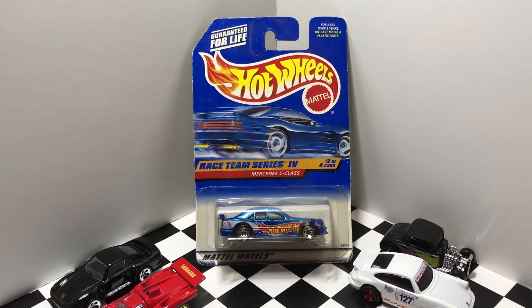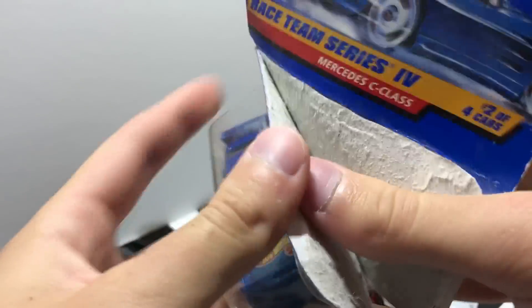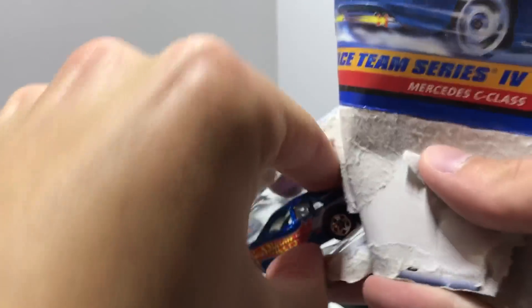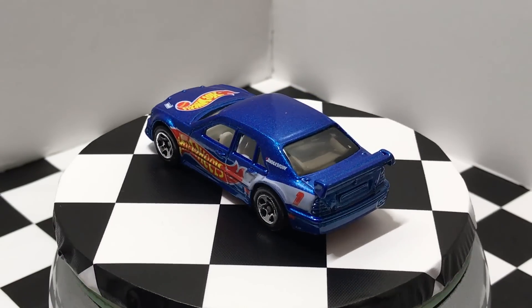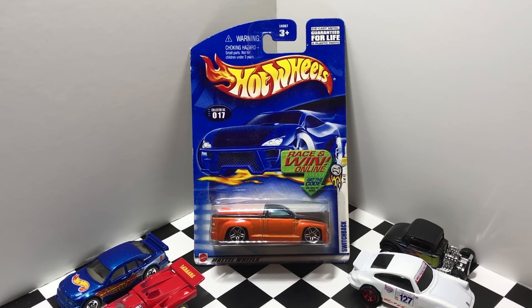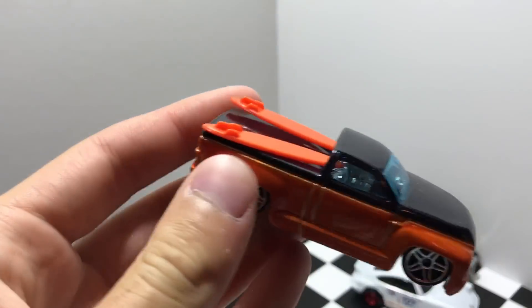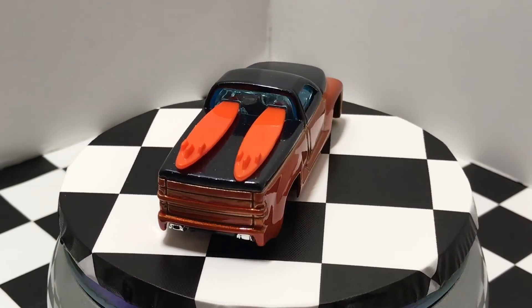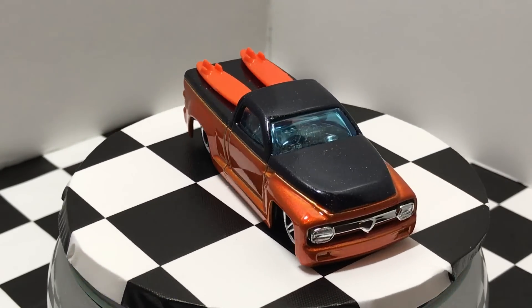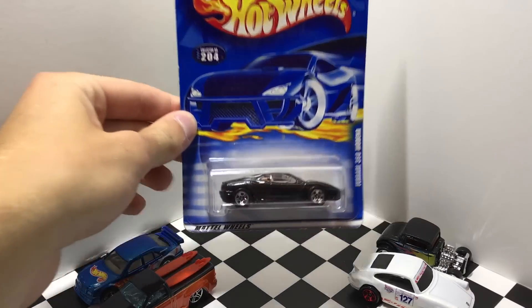From the Hot Wheels Race Team series we have the Mercedes C-Class with some Hot Wheels graphics. Here we have a cool looking truck called Switchback from the year 2003 — it's orange and black and features some orange surfboards. From the year 2001 we have a black Ferrari 360 Modena with a tan interior.